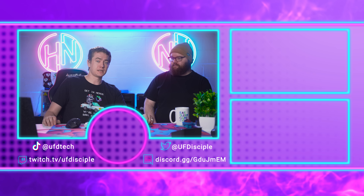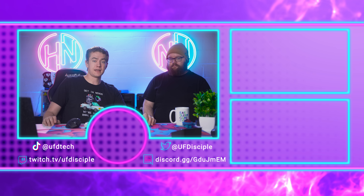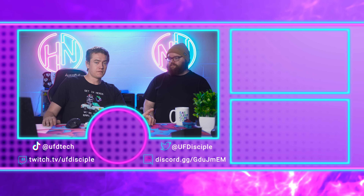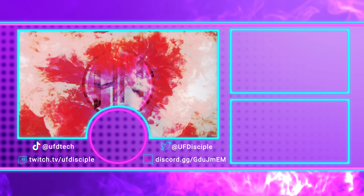Let me know what you thought of anything from today's episode of Hot News. We won't be here for news tomorrow because it's a public holiday in the USA, but we'll be back on Wednesday for more of the hottest tech news.